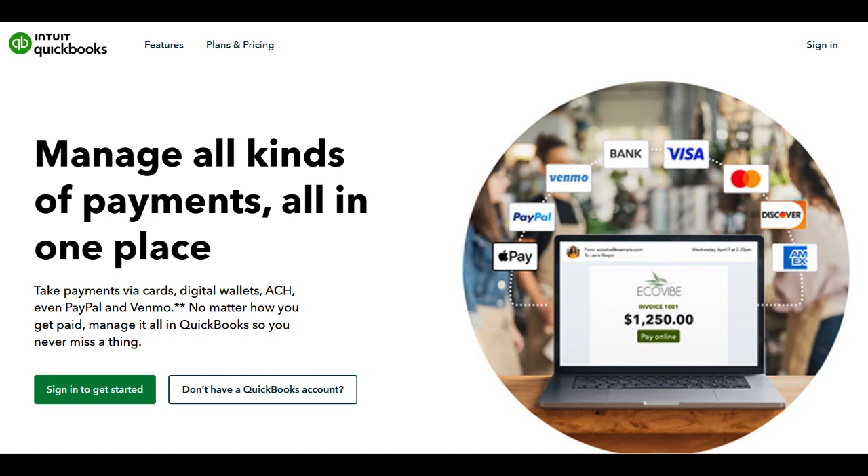The user-friendly interface of QuickBooks Merchant Services simplifies the setup and management of payment processing. Its compatibility with different devices, whether desktop or mobile, provides flexibility, enabling businesses to accept payments from various channels.